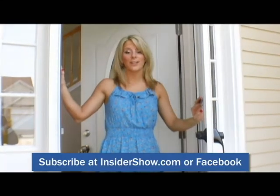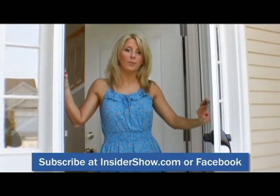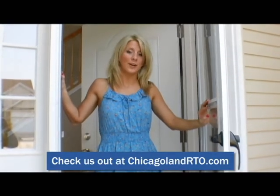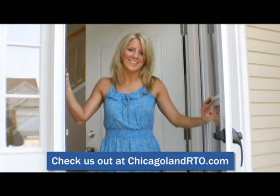And that wraps up this tour. If you like this one we saw here in Madison, Illinois, please check out our website at chicagolandrto.com. You can check out all the information there. Thanks so much for coming — have a great day!